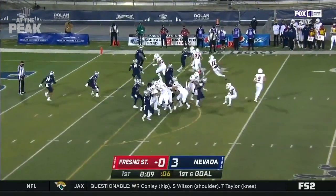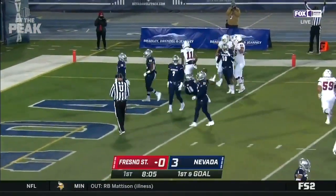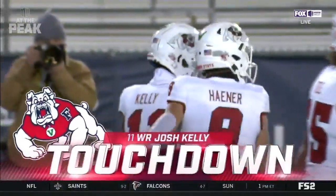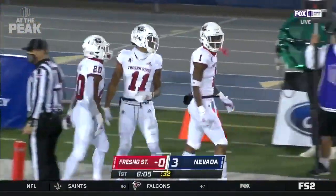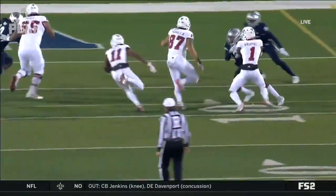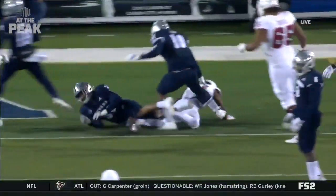With rivers deep behind him, they give it off to Kelly and Kelly is in for the touchdown at Fresno State. Fresno State answers the Nevada field goal with a very efficient touchdown drive. Josh Kelly for the score — his first rushing score, yellow jet sweep action, and it just happened so fast Nevada couldn't react to it.